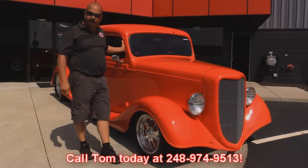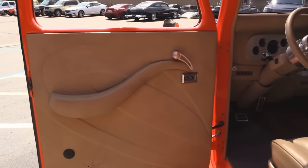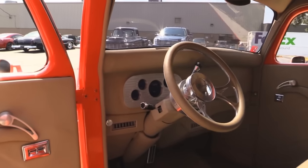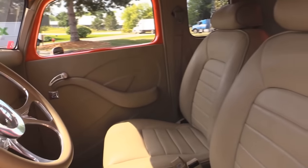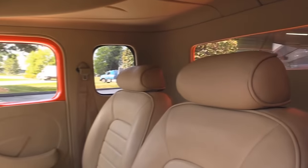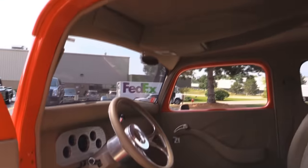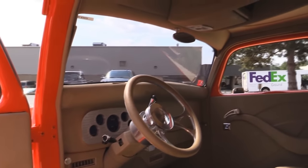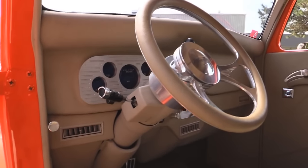Now let's check out the custom interior. Great looking door panels there — those are all customized. It's got a tilt column and a custom wheel. It's got custom electric seats. Look at all the room you've got behind the seats — there are actually a couple of amps mounted in a box back there, but you've got a little bit of room, enough for a coat or a suitcase. The headliner is all customized, the dash is all customized, the carpeting looks great. This is just one hot looking truck.